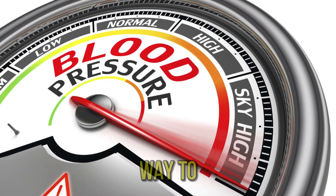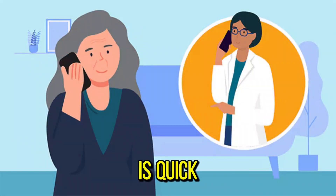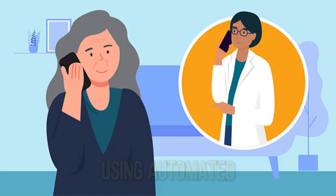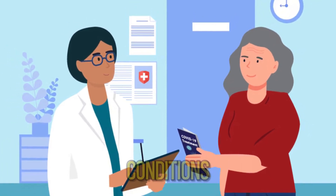The only way to detect hypertension is to have a health professional measure blood pressure. Having blood pressure measured is quick and painless. Although individuals can measure their own blood pressure using automated devices, an evaluation by a health professional is important for assessment of risk and associated conditions.